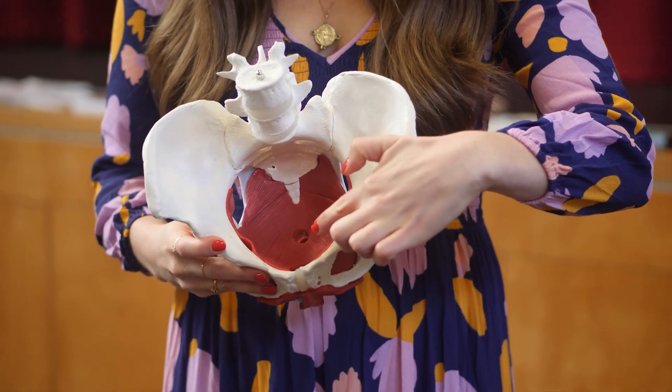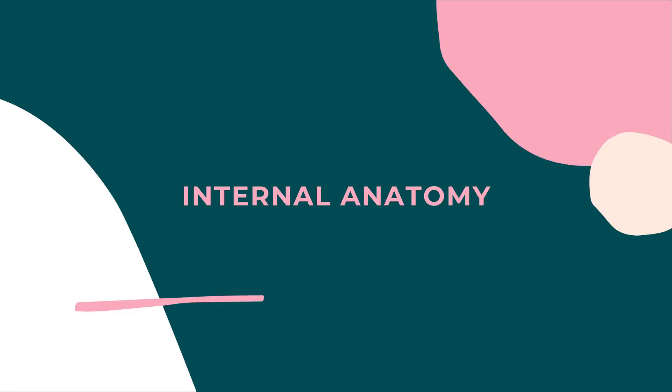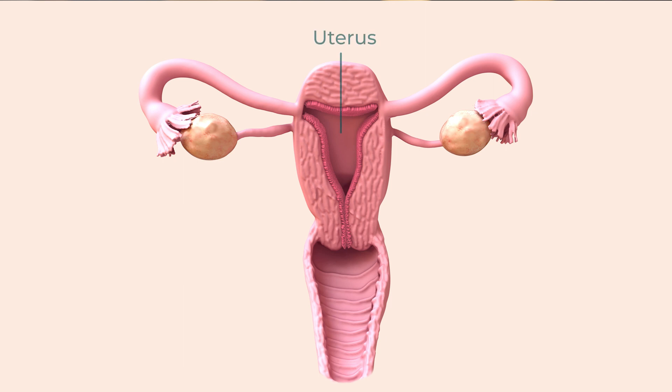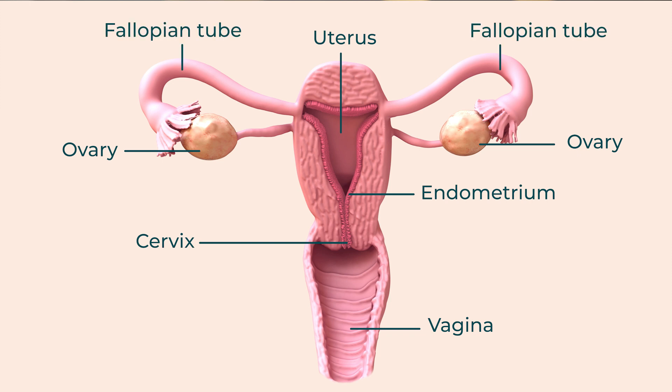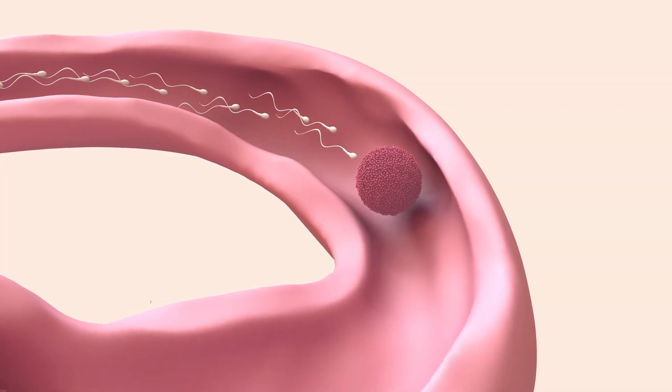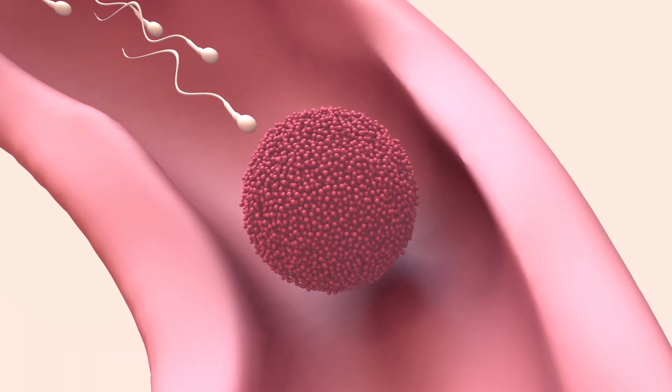It is much easier to understand how a period happens and where it comes from when you understand the organs in the pelvis. So let's take a quick look at the reproductive anatomy, starting with the internal anatomy — what is inside the body. We have the uterus in the middle and the lining inside the uterus, which is called the endometrium — it is the lining that sheds and bleeds at the start of each cycle. We have the cervix at the bottom of the uterus, which acts as a stopper, not allowing things from the vagina up into the uterus. We have the vagina at the bottom, which is where the blood flows out. The ovaries, one on each side, make an egg each month, and the fallopian tubes join the uterus to the ovaries. The egg travels down one of these each month — the fallopian tubes are where the egg and sperm can get together in people who are becoming pregnant.